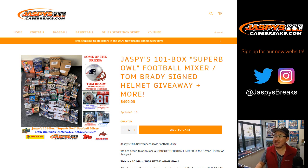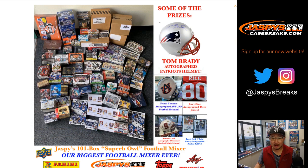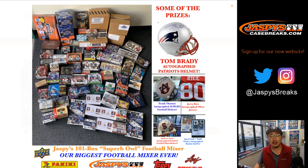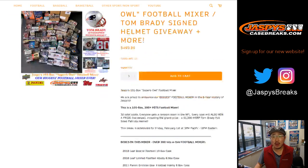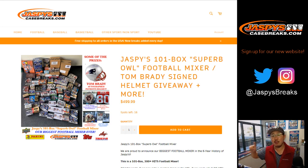Hi everyone, Joe for JaspisCaseBreaks.com. I just want to tell you about Jaspi's 101 Box Super Bowl Football Mixer, where we're giving away a Tom Brady signed helmet and more. What is going on here? Look at all that. Our biggest football mixer ever. Check that out on JaspisCaseBreaks.com — we're giving away a lot of spots in breaks on JaspisCaseBreaks.com.